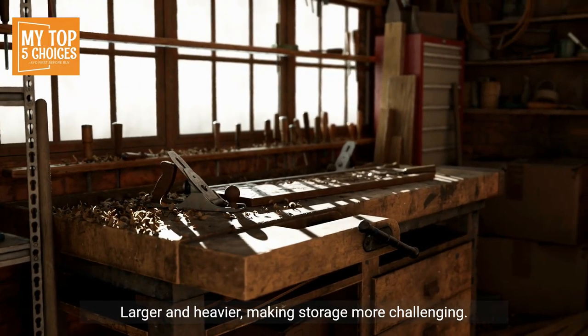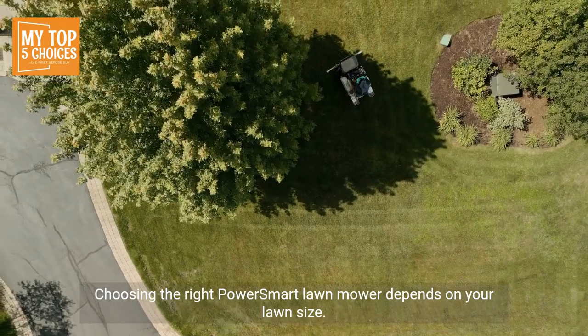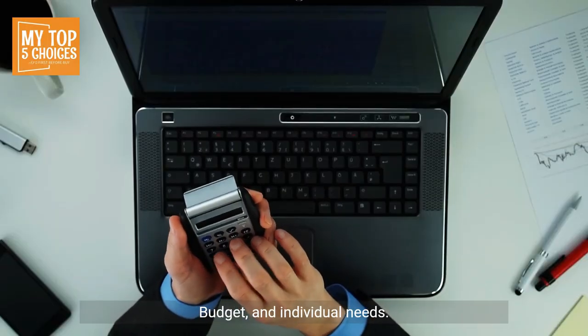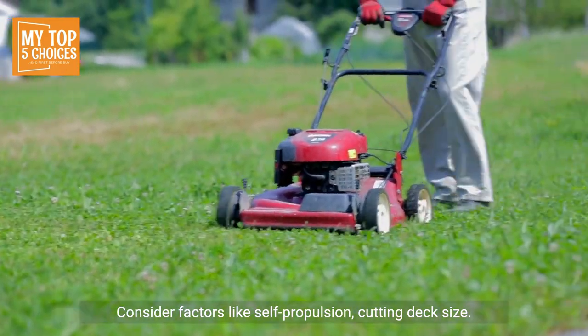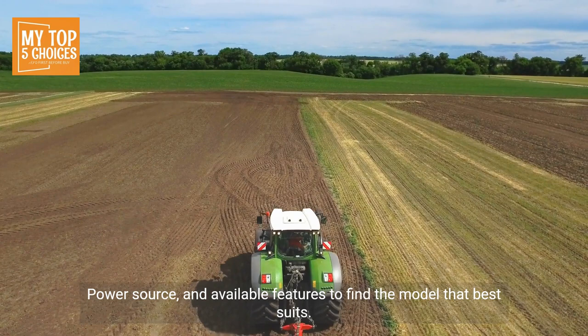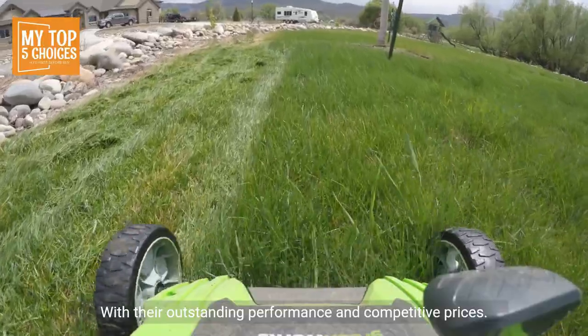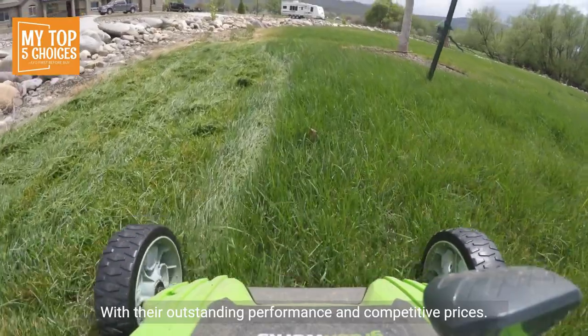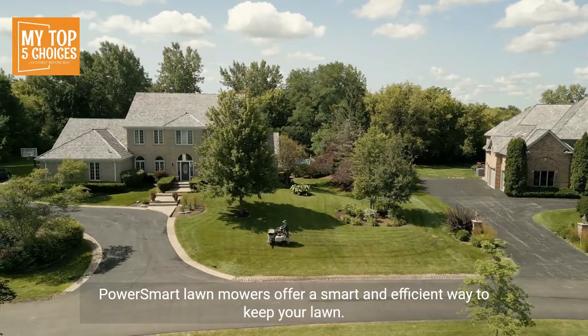Cons: Expensive compared to other Power Smart models, and larger and heavier, making storage more challenging. Choosing the right Power Smart lawn mower depends on your lawn size, budget, and individual needs. Consider factors like self-propulsion, cutting deck size, power source, and available features to find the model that best suits your mowing needs. With their outstanding performance and competitive prices, Power Smart lawn mowers offer a smart and efficient way to keep your lawn looking great.